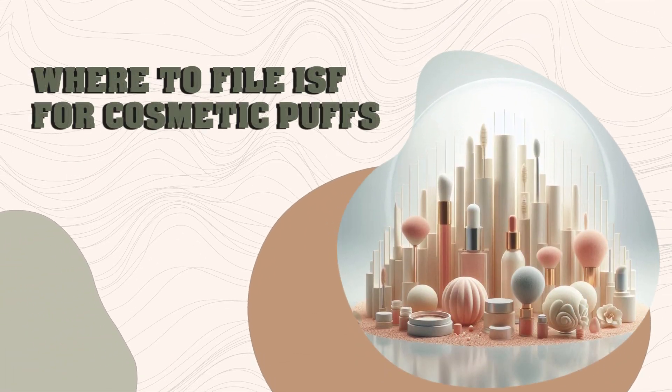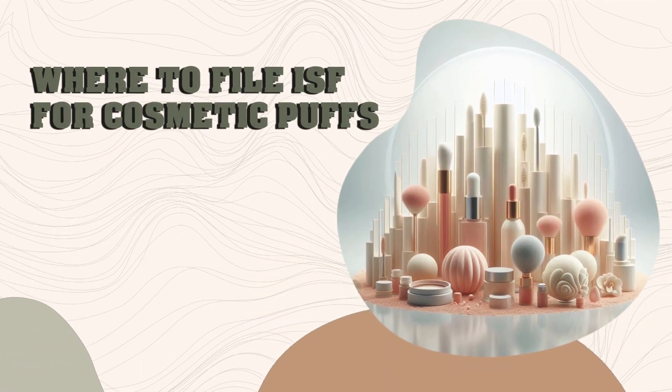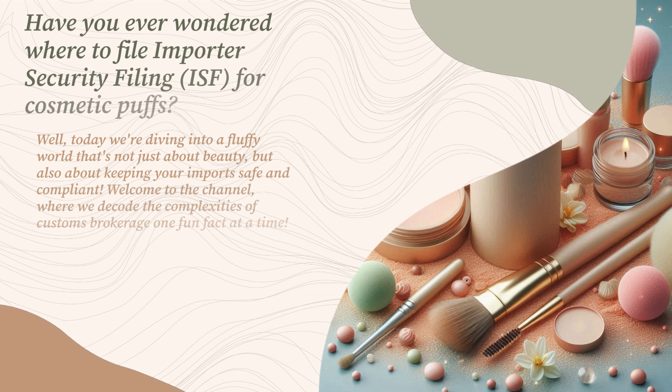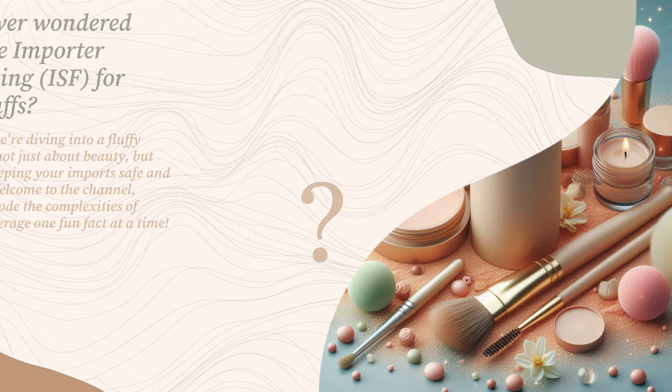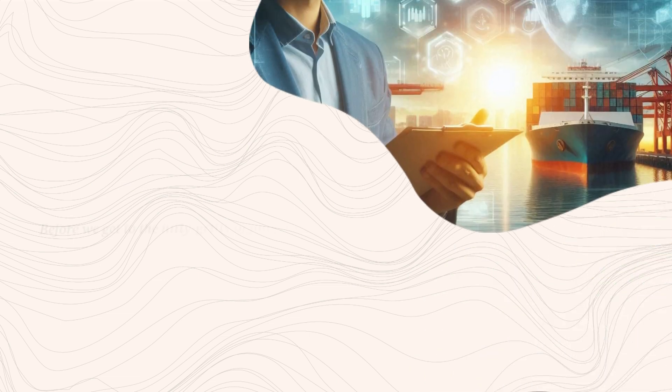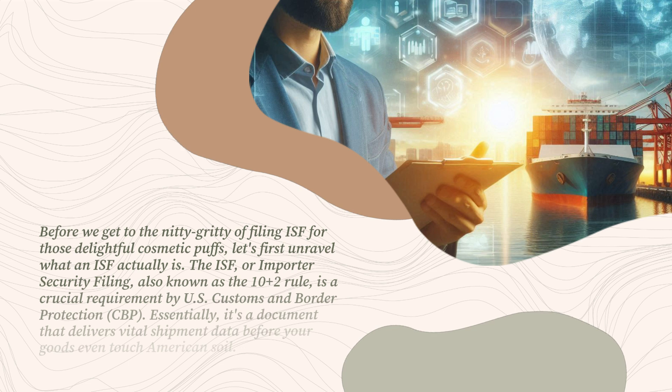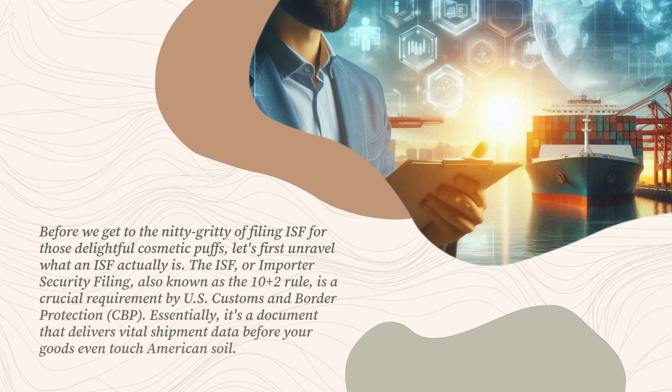Where to file ISF for cosmetic puffs. Have you ever wondered where to file Importer Security Filing, ISF, for cosmetic puffs? Today we're diving into a fluffy world that's not just about beauty, but also about keeping your imports safe and compliant. Welcome to the channel, where we decode the complexities of customs brokerage one fun fact at a time. Before we get to the nitty-gritty of filing ISF for those delightful cosmetic puffs, let's first unravel what an ISF actually is.